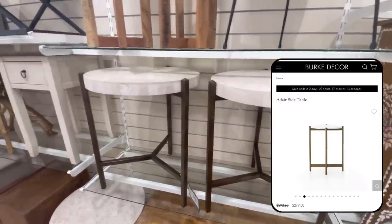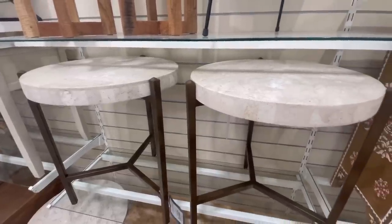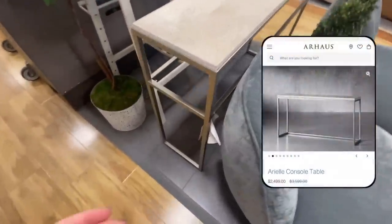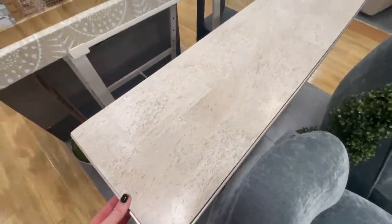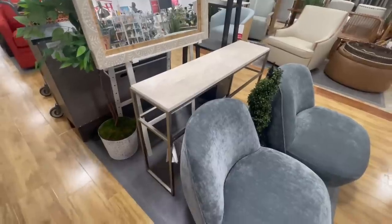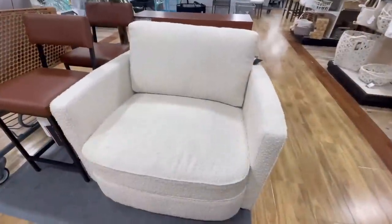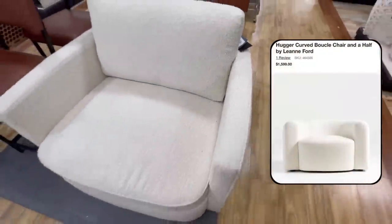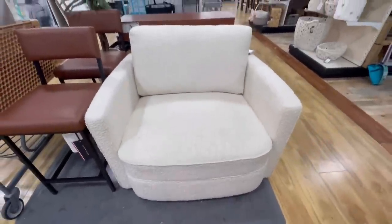This side table has very similar lines to one being sold on Burke Decor for $280, so these side tables definitely have a high-end feel and would look great in a living room or as nightstands. I also spotted a travertine console table that looked super similar to the Ariel console table at RH that costs $2,500 right now — the fact that this one was only $250 and could give you that same exact designer look is amazing. I also came across this oversized boucle swivel chair, perfect for a cozy reading corner.